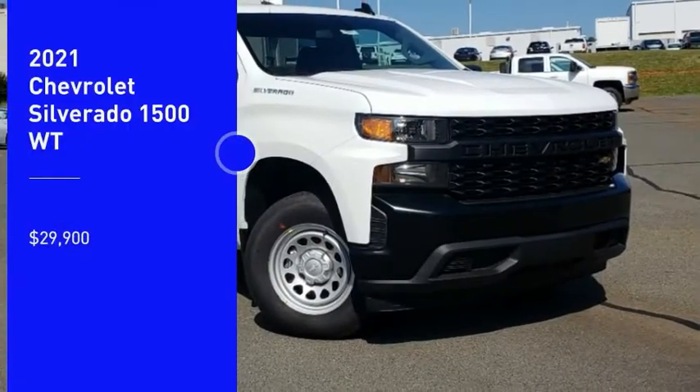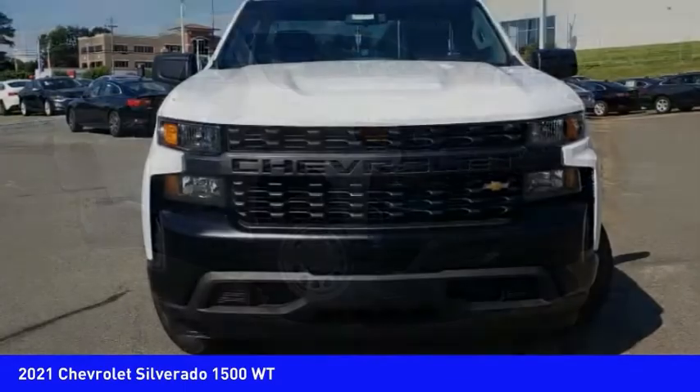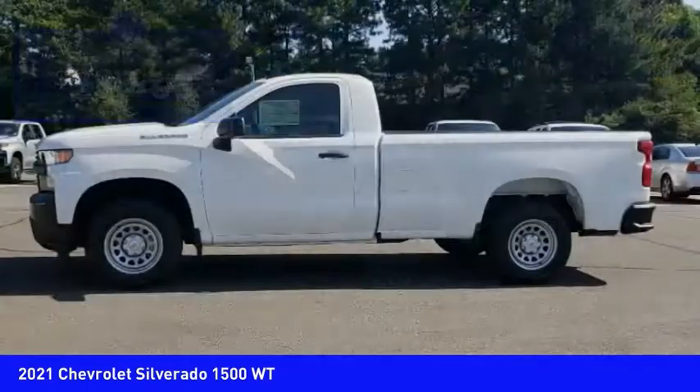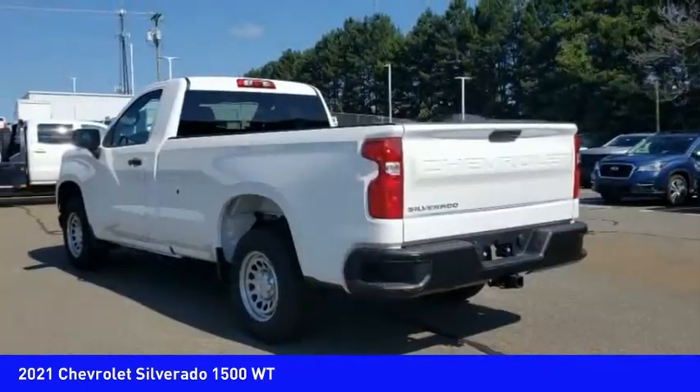Looking for the right vehicle? Check out the 2021 Silverado 1500. The Chevy Silverado 1500 has the lowest cost of ownership of any full-size pickup and is priced below $30,000. Here are some of this vehicle's great options.